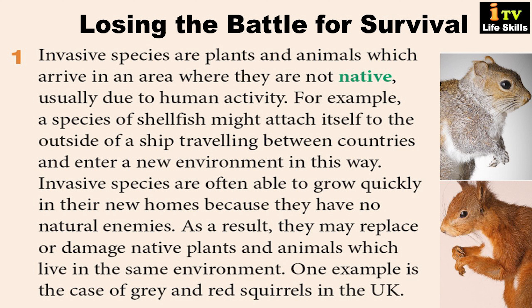Invasive species are often able to grow quickly in their new homes because they have no natural enemies. As a result, they may replace or damage native plants and animals which live in the same environment.